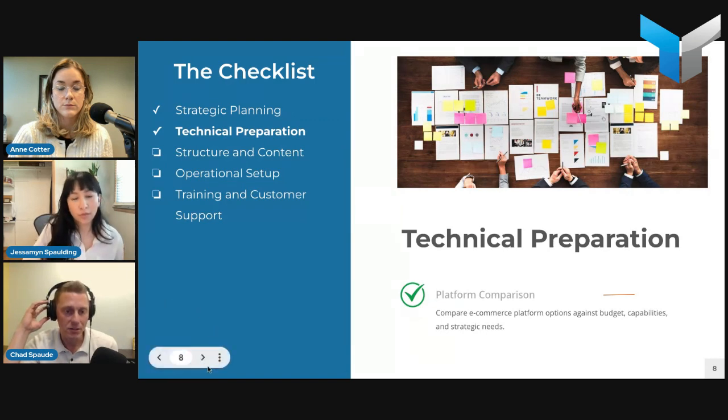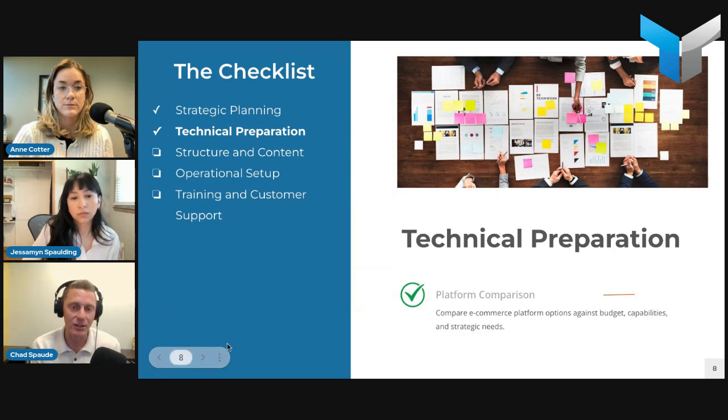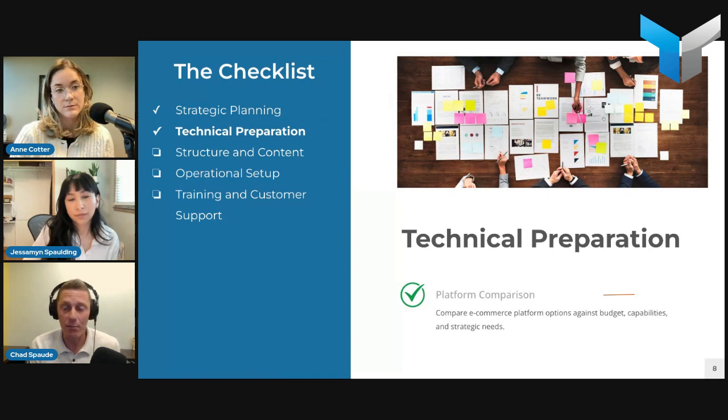An important step — where you can get other departments involved — is auditing your current business systems and operational processes. Determine what the new e-commerce platform will need to integrate with: an ERP, a CRM, HR systems, email platforms, marketing automation — the full gamut of tools you use day in and day out. Also look at your internal processes, because the operational side of the business is often complex, with different business rules set up to sell your products, which is a big driving factor in the type of platform you'll use.